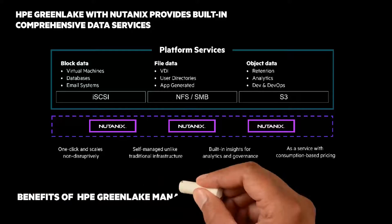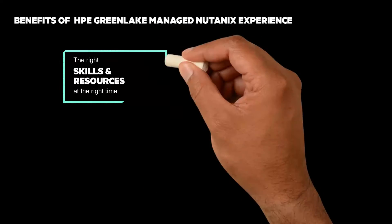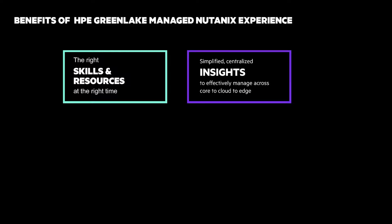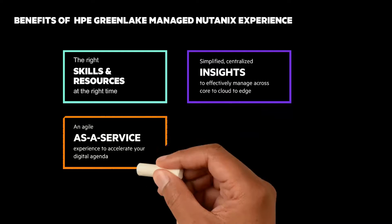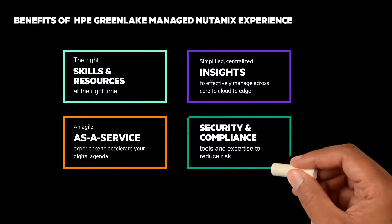HPE GreenLake addresses today's biggest challenges by giving you the right skills and resources at the right time, simplified centralized insights to effectively manage across core to cloud to edge, an agile-as-a-service experience to accelerate your digital agenda, and security and compliance tools and expertise to reduce risk.